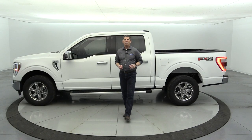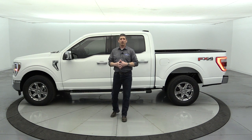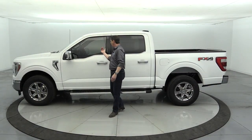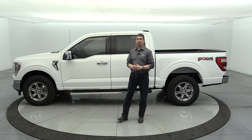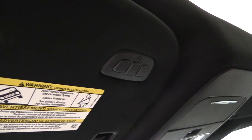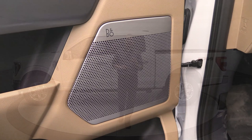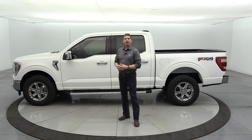Now let's talk about the 501A Equipment Group — the mid-equipment group. It includes three features: a 400-watt outlet giving you one outlet in the bed and one on the instrument panel or console back; universal garage door openers on the visor — only available at 501A or 502A level; and the Bang & Olufsen audio sound system with eight speakers including a subwoofer, upgrading from the standard six-speaker setup.